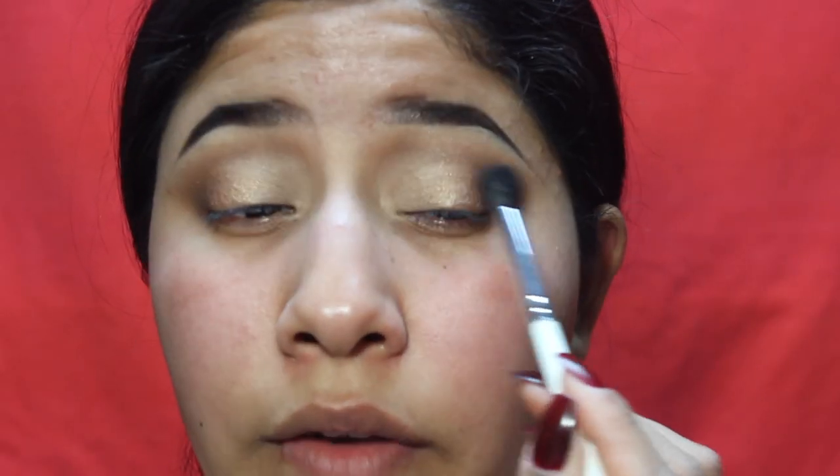I'm deepening out the outer V, and I'm going to be using my favorite eyeliner ever — the NYX Matte Liquid Liner. I love this liner.